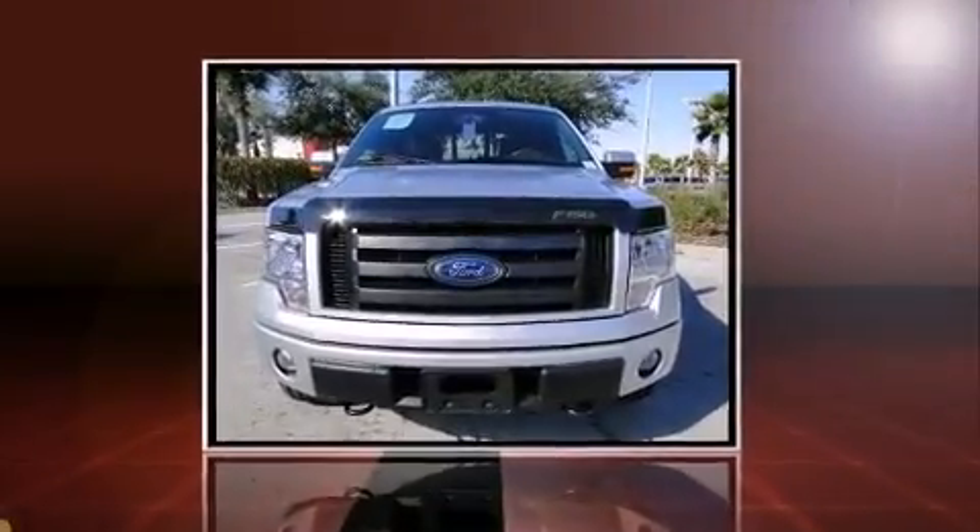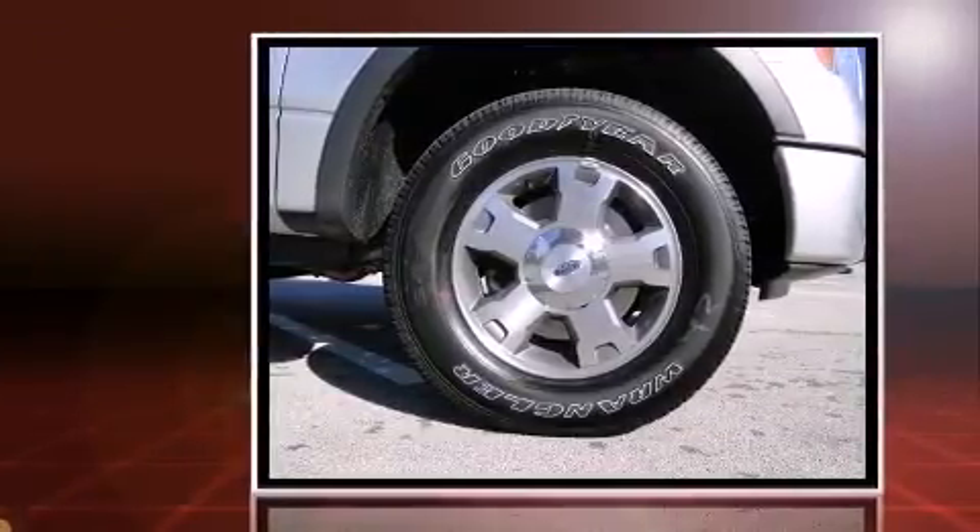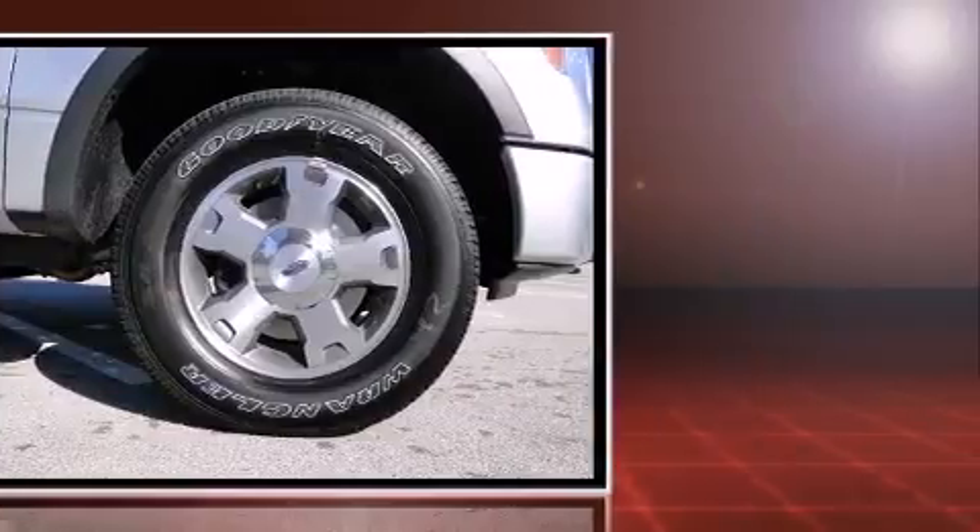Take command of the road in the 2010 Ford F-150. Under the hood, you'll find an 8-cylinder engine with more than 300 horsepower, providing a smooth and predictable driving experience.